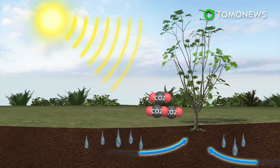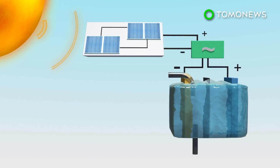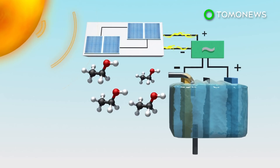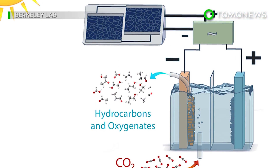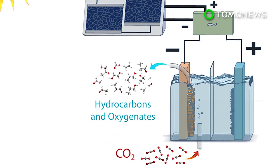During photosynthesis, plants use light from the sun to create food and oxygen. Low amounts of solar energy were used in a copper-silver nano-coral cathode to produce ethanol. The researchers said their process used around 2.5 volts, half of what it currently takes to turn CO2 into ethanol.